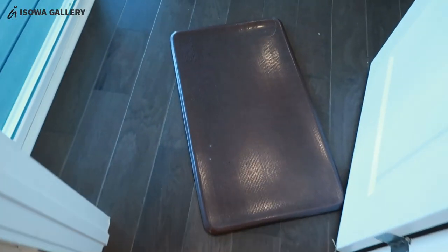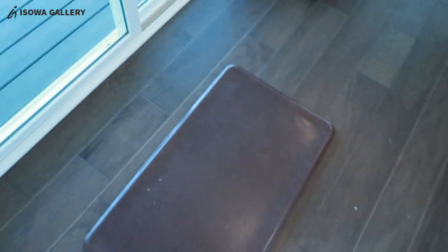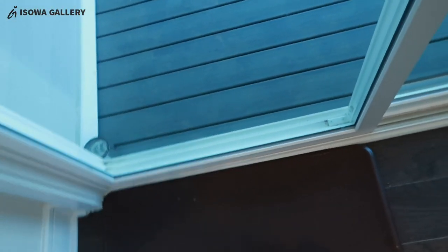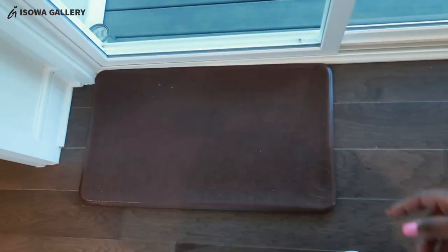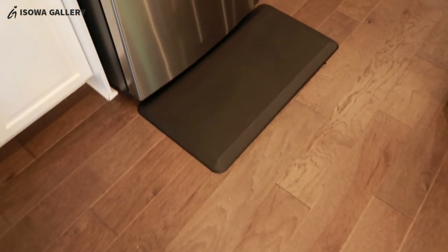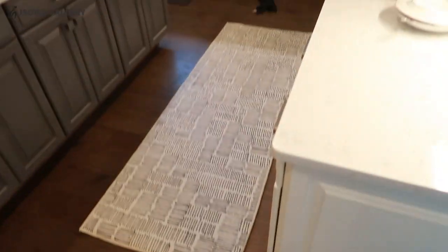I don't think I'll throw the old one away. I'll put it here or inside the screened porch until we get furniture for the screened porch. Looking at the runner, I think it looks okay. Now let's see where to put the toaster — still trying to navigate where to put things in the kitchen.